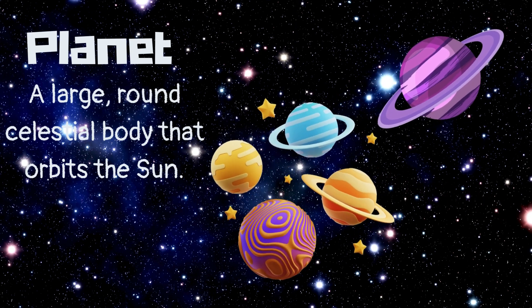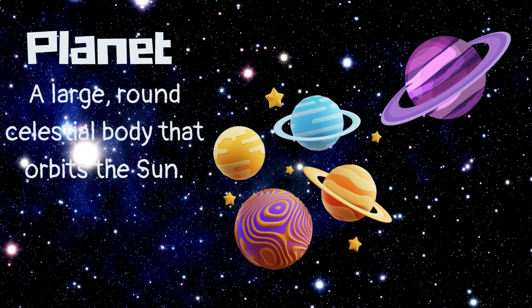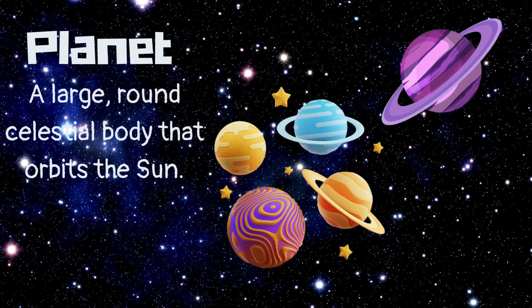Planet. A large, round, celestial body that orbits the sun.